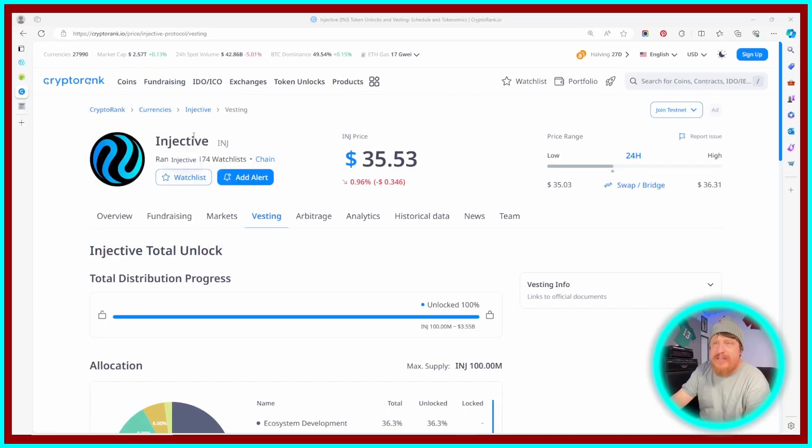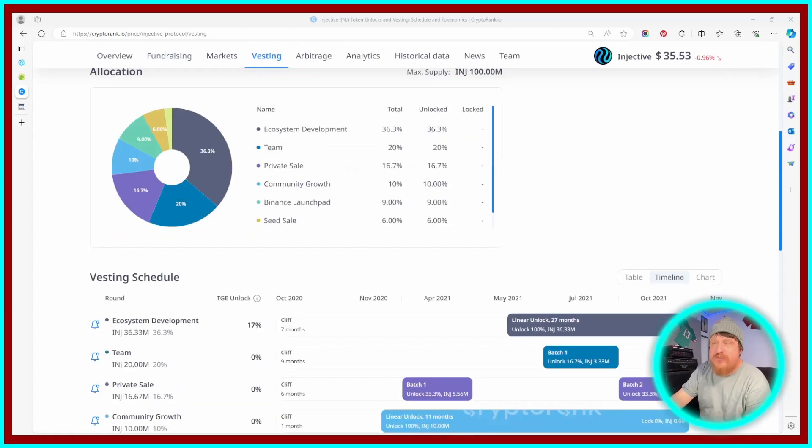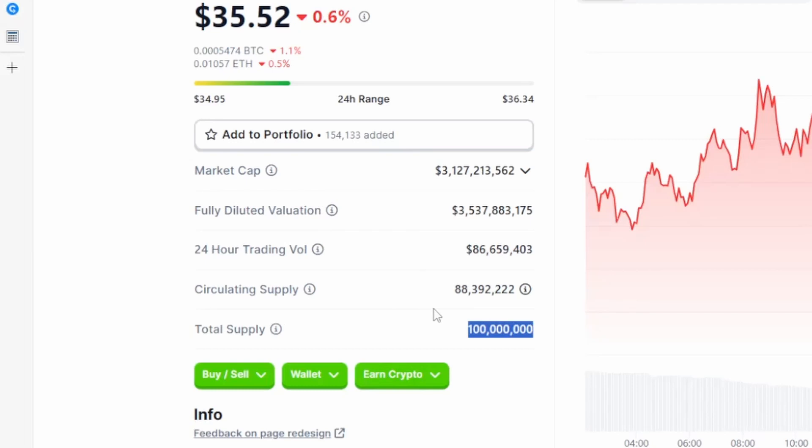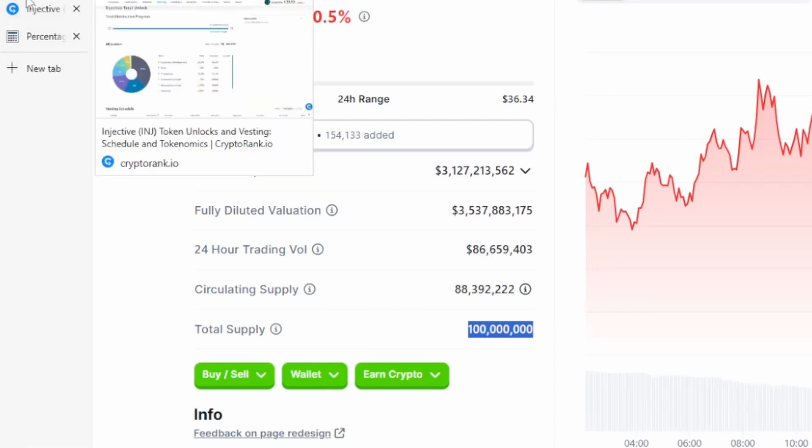I've searched the coin Injective and I'm underneath the vesting tab here, where if I scroll down, we can see this little pie chart here just showing where the tokens have been allocated. And up here we can see how much of the coins are unlocked or left to be unlocked. Now it does show 100% has been unlocked, which if we go back over here to CoinGecko kind of contradicts, because it shows the circulating supply is a little over 88 million.